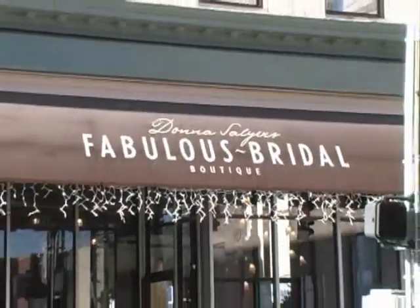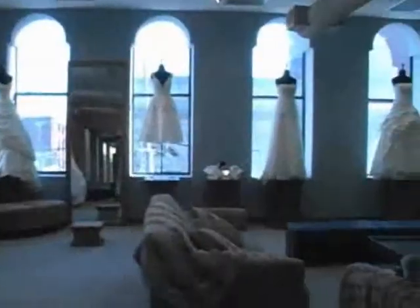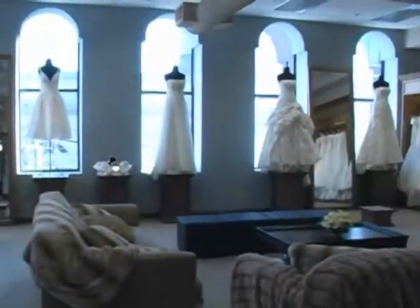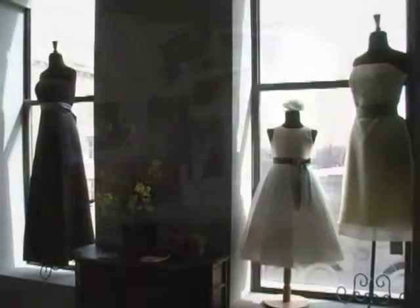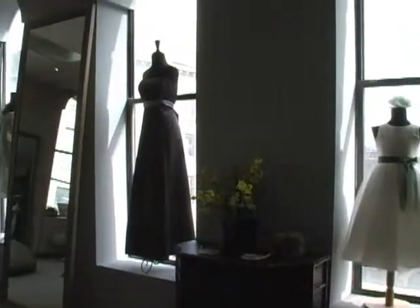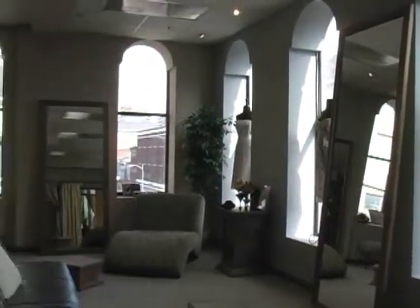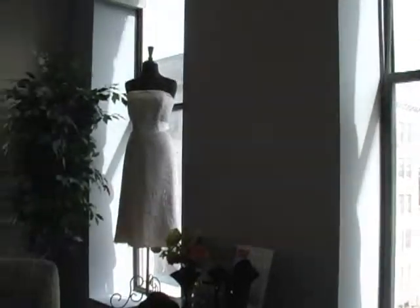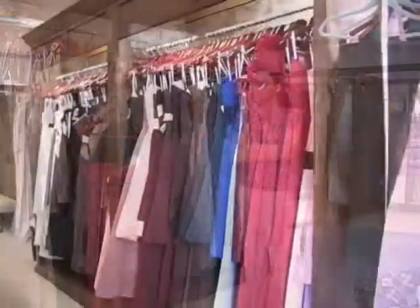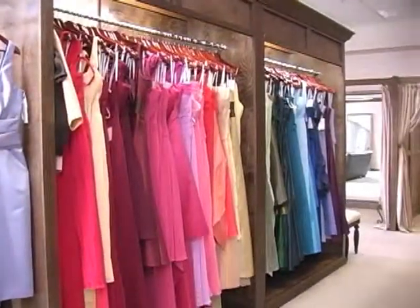Fabulous Bridal is located in the heart of Covington and the Covington Wedding District. We feature four floors of amazing gowns and accessories for you and your entire wedding party. Fabulous Bridal has an entire floor devoted to displaying bridesmaids, mother of the bride, and special occasion dresses from the most exciting designers in the industry. Our expert consultants help you realize your vision and complete your wedding day look.